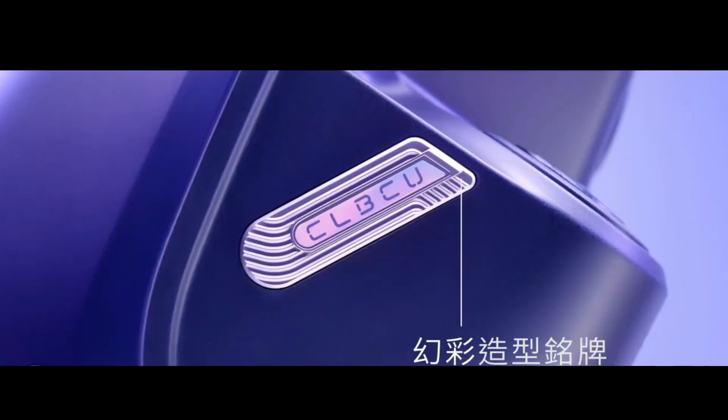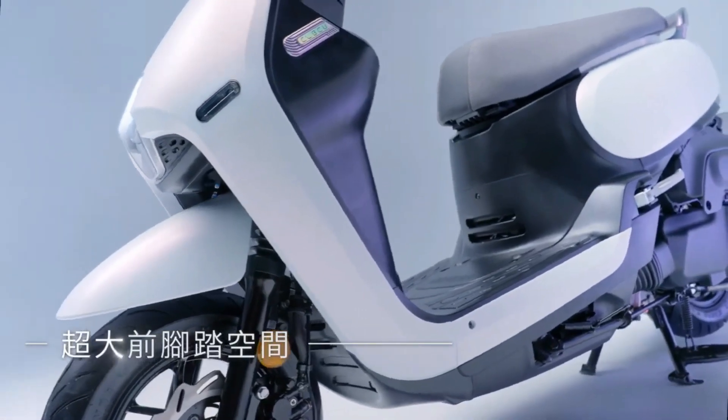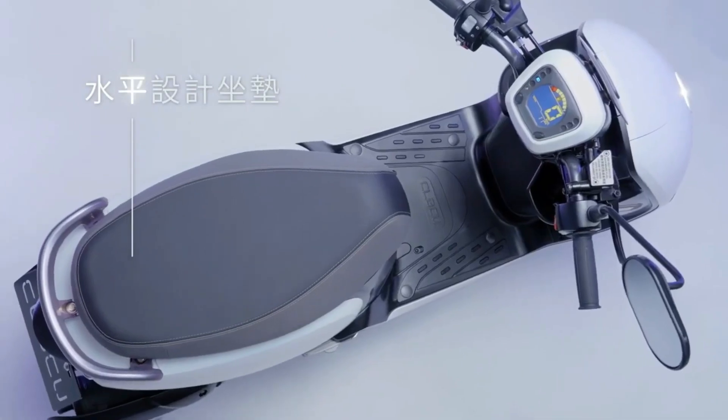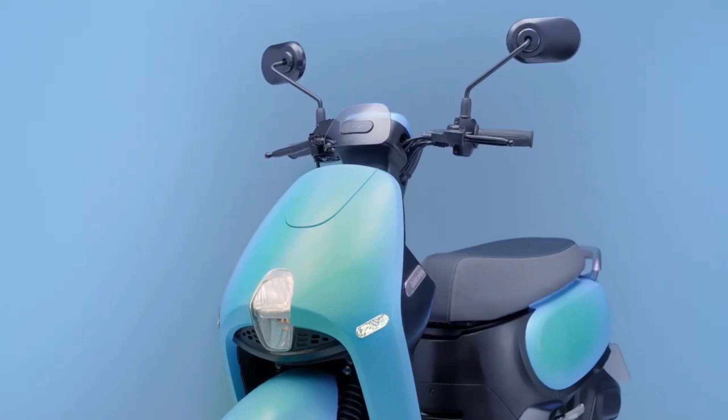There are also features such as a USB port and keyless start. To suit women's needs, the distance between the brake lever and the handlebars was made shorter, so it is easier to pull.